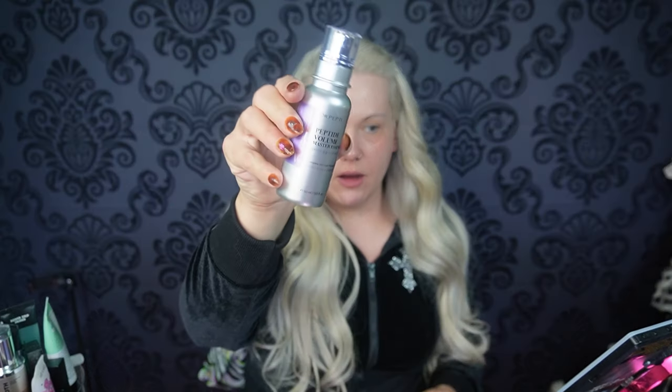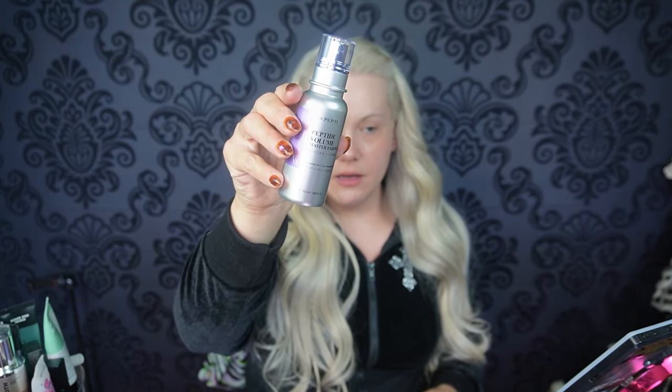For today I'm going to prep my skin with this Dr. Pepetti Peptide Volume Master Essence — it's a K-beauty product, which I think is perfect for glass skin. Am I going for a total glass skin look? No, because I have extremely oily skin, so if I don't set some of my face I will be in trouble. My skin doesn't look too bad today as far as redness, but you can always use a full coverage concealer like NARS — my favorite — to spot conceal before you add foundation on top.